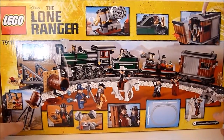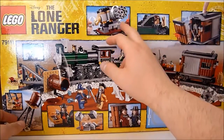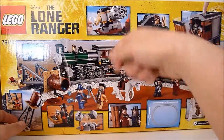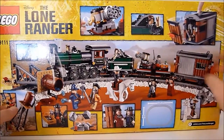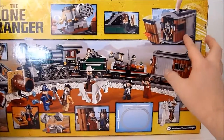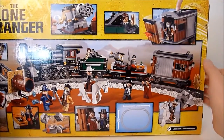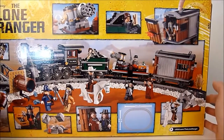We'll check out some of the action features. First up, you get the Gatling gun — you turn the crank and it spins the barrel, which is pretty amazing. Little Danny Reed can hide in what looks like the coal car, and you have an exploding back wall of what looks like a prison car.